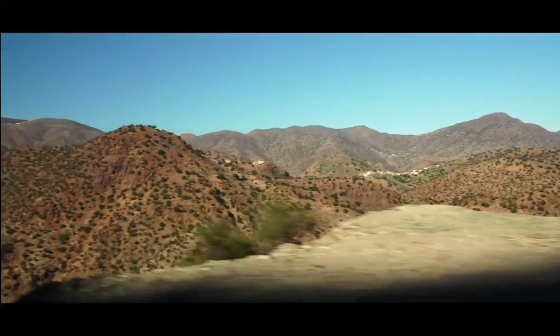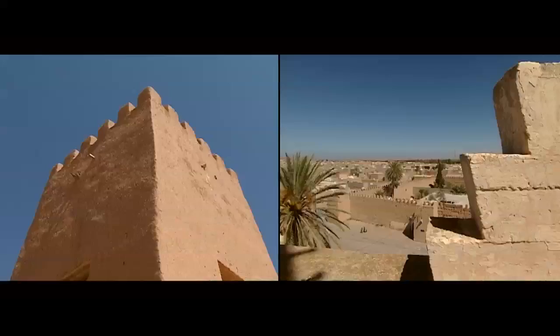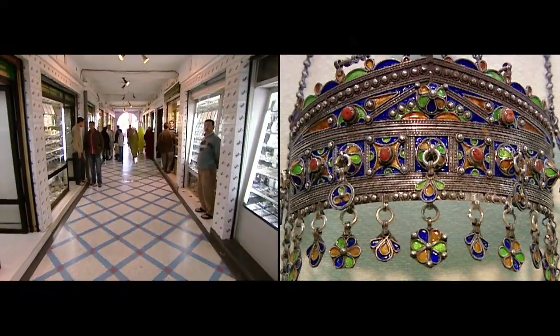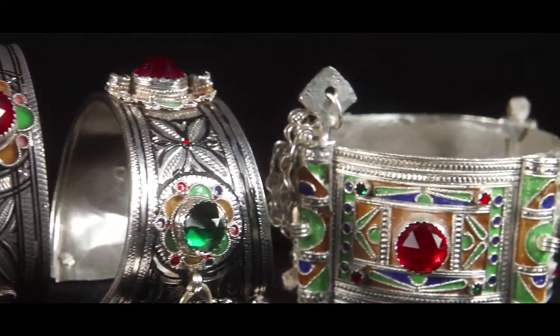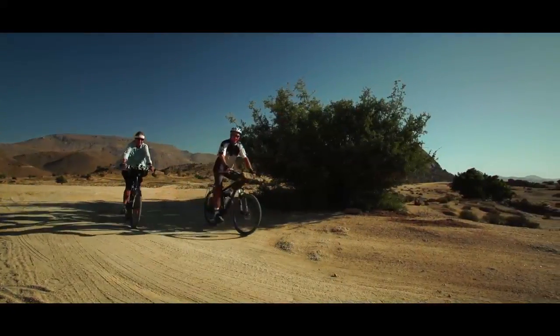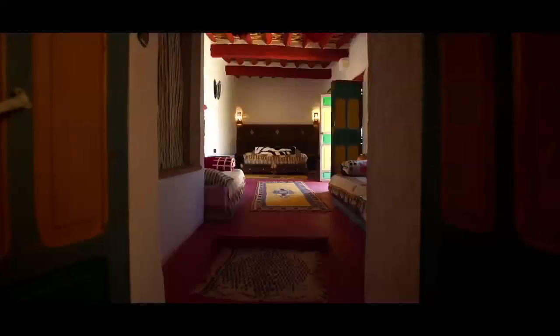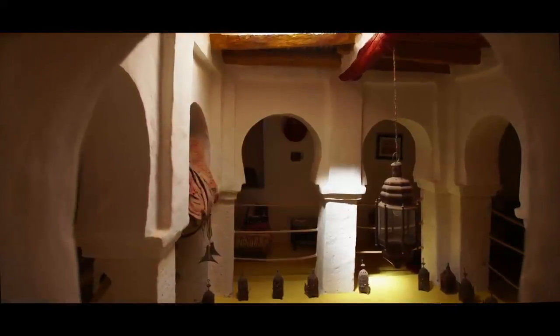I leave Tafraout in the direction of Tiznit — an enchanting old city surrounded by ramparts dating from the 19th century. Morocco's finest silver jewellery is made by local craftsmen here. The Tiznit region also attracts visitors in search of an authentic way of life. The many inns and guesthouses are havens of peace, both inviting and comfortable.